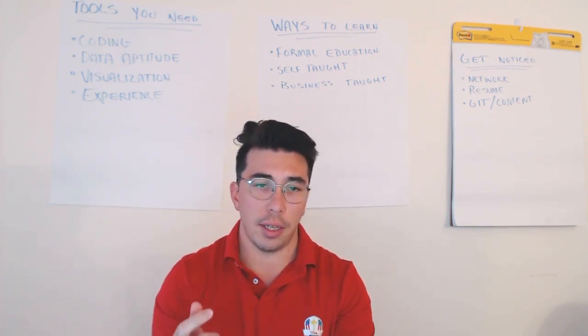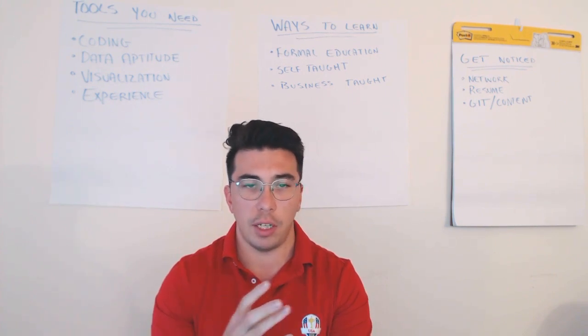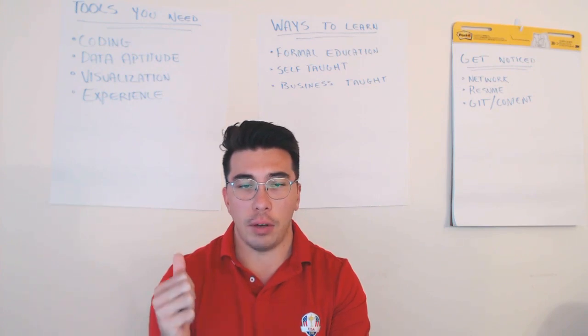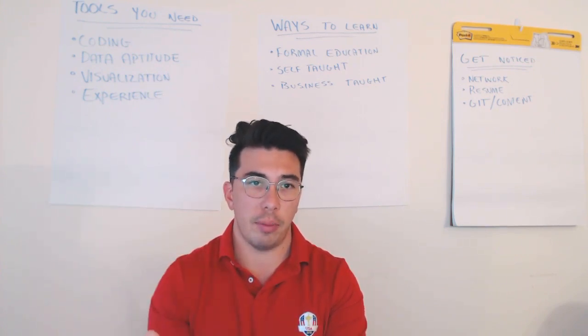The second thing that you need as a data scientist is some data aptitude — an understanding of how data is organized and how it works, an understanding of how databases work, and working with SQL or some unstructured database.